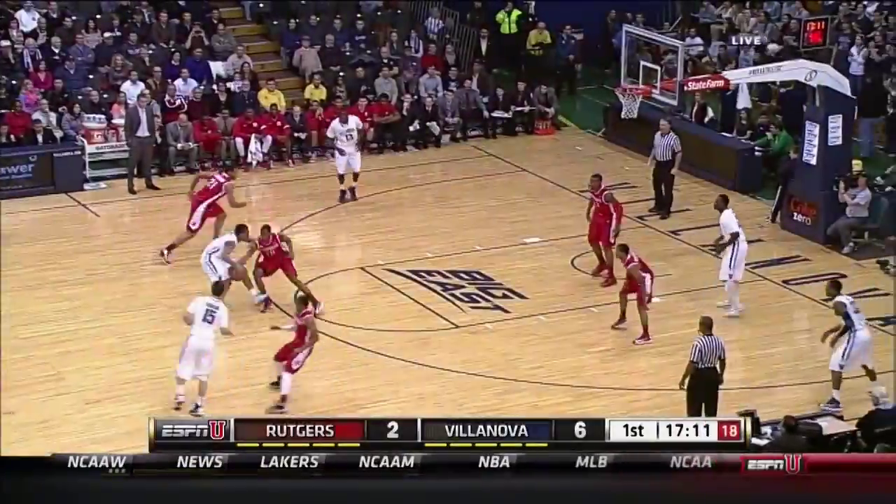A must-win game for them. They have some huge games down the stretch with only Seton Hall as an opportunity to beat, so this is an important one on their home floor.